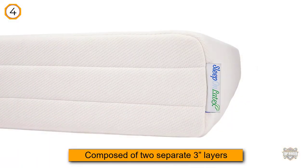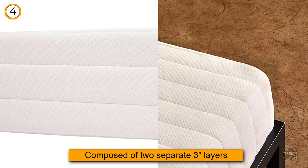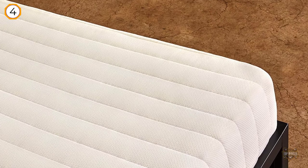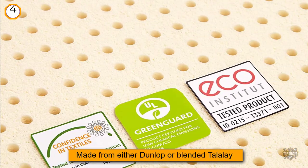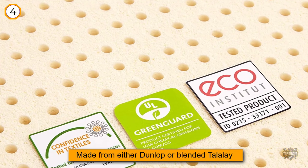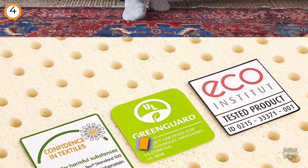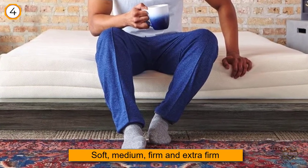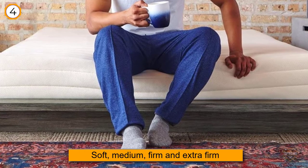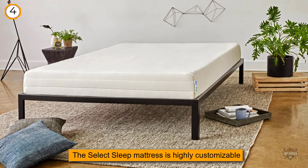The Select Sleep 7-inch Mattress is part of the Select Sleep series by Sleep Easy. The support core is composed of two separate 3-inch layers of latex that can be customized based on your preferences. Each layer is made from either Dunlop or blended Talalay, and you can choose from four different firmness options for each layer: Soft, Medium, Firm, and Extra Firm. The Sleep Easy website will even suggest different configurations based on height, weight, and sleep position.